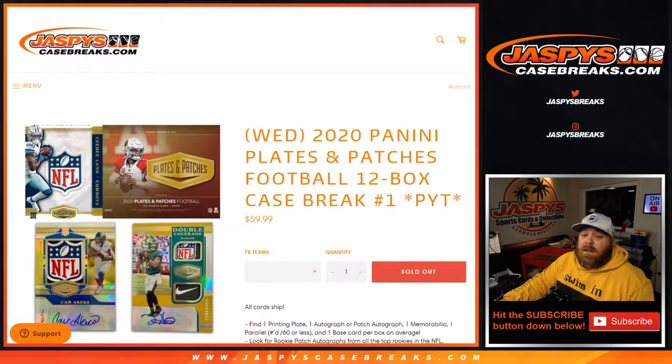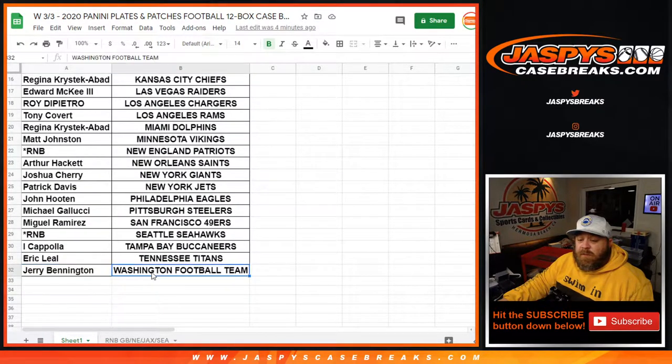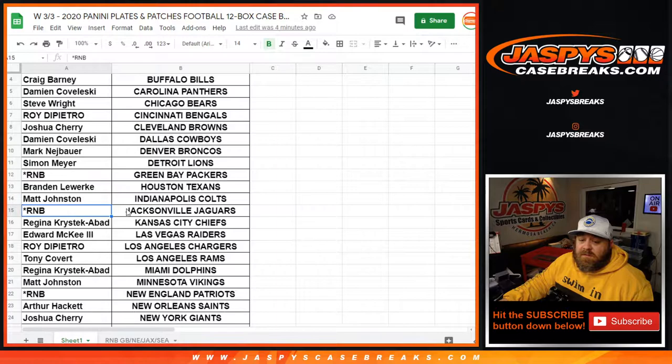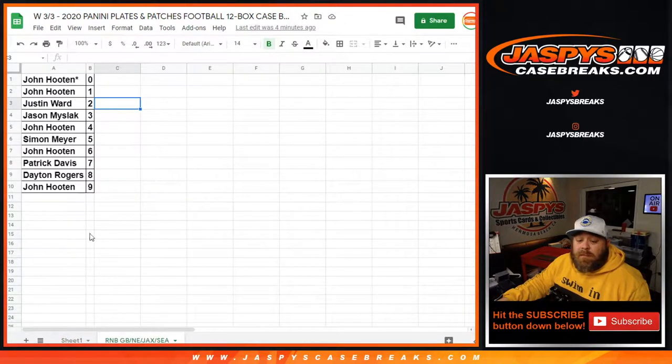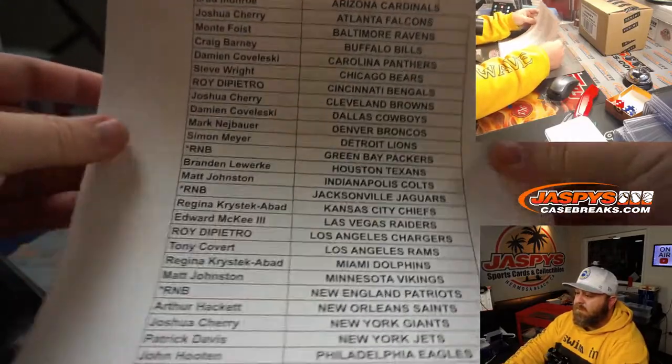Here is our customer list from Brad Monroe and the Cardinals down to Jerry Bennington and the Washington Football Team. We have four teams in a random number block with the Green Bay Packers, Jacksonville Jaguars, New England Patriots, and the New Orleans Saints — actually purchased straight up by Arthur Hackett — replaced with the Seattle Seahawks, which is a $70 team.